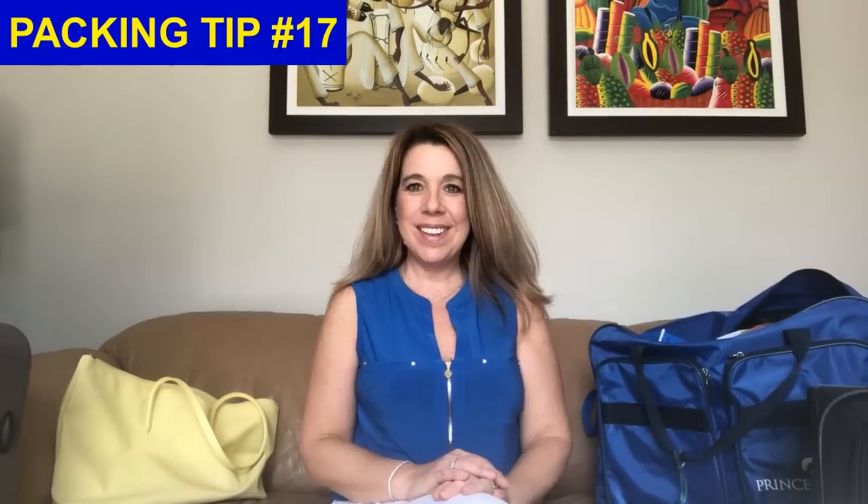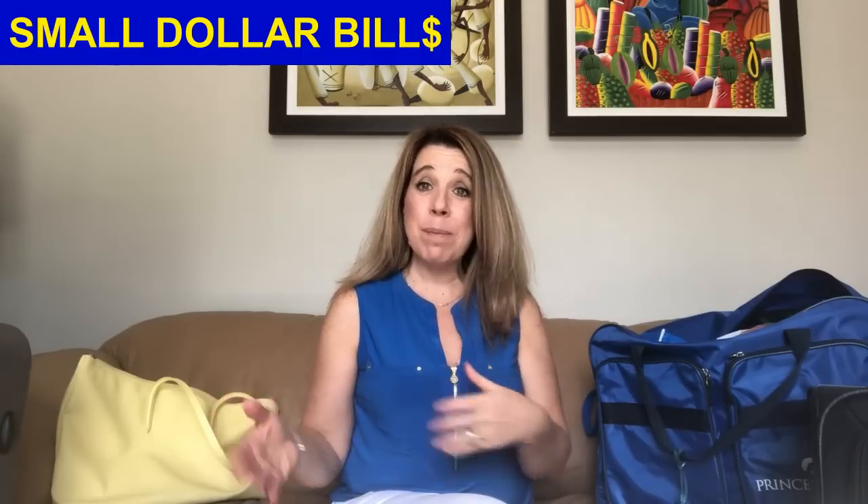Packing tip number seventeen: bring small dollar bills — ones, fives, and tens. You may want to tip the porters at the cruise port when they take your luggage. When you get off at cruise ports, small bills are handy for shopping at straw markets or local markets, bargaining, and tipping excursion guides or operators if you're really happy with the experience.